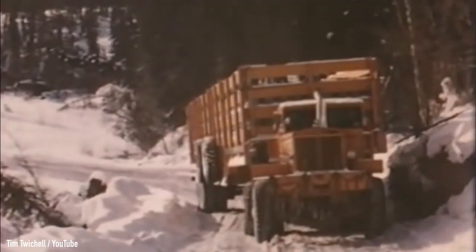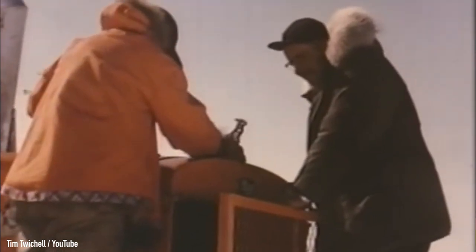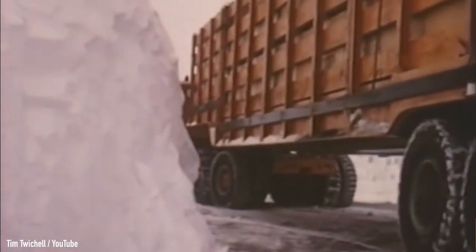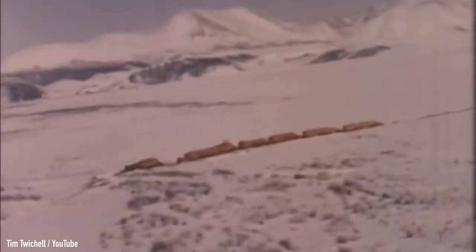11 Mack trucks, each with a 28-liter V12 Cummins diesel engine under the hood, hauling over 3 million pounds of cement and steel into the freezing Arctic Circle, 1500 miles away from civilization. Sounds a bit crazy, doesn't it?